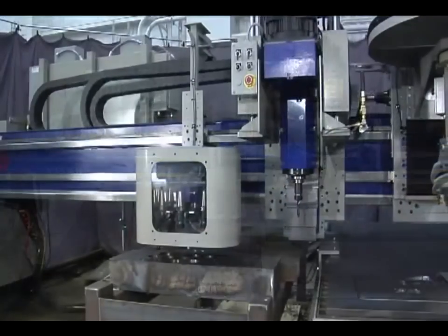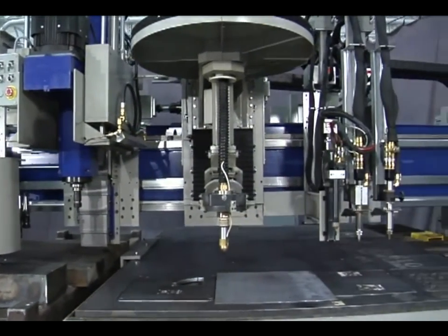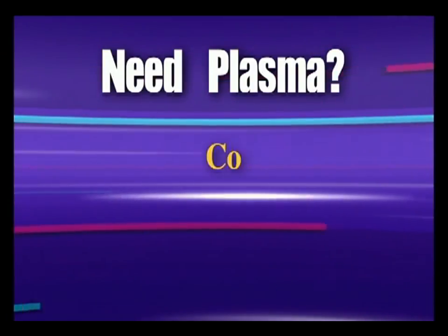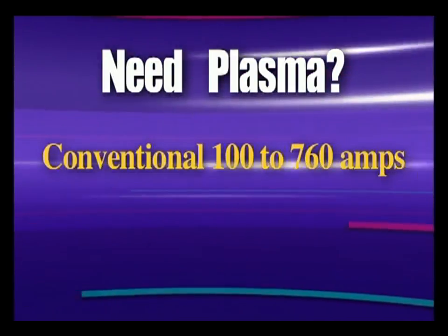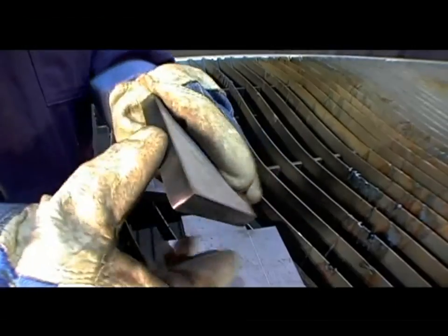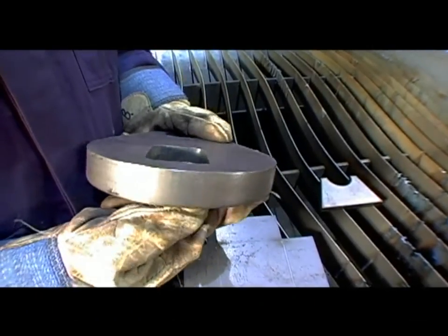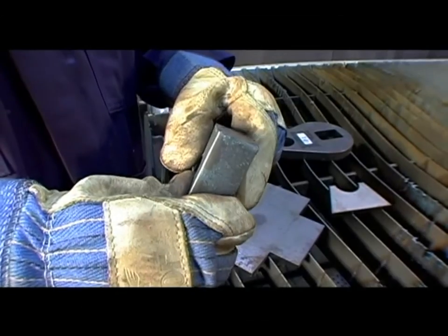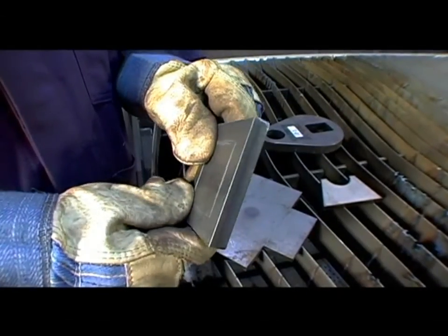The TMC4500ST can be outfitted with any variety of processes to maximize productivity in your shop. Need plasma? You can choose from conventional plasma systems from 100 to 760 amps or precision plasma up to 400 amps. Our conventional plasma system gives you the power to increase productivity, reduce cutting costs and increase your profitability. They deliver exceptional cutting speeds, excellent part cut quality and reliability.